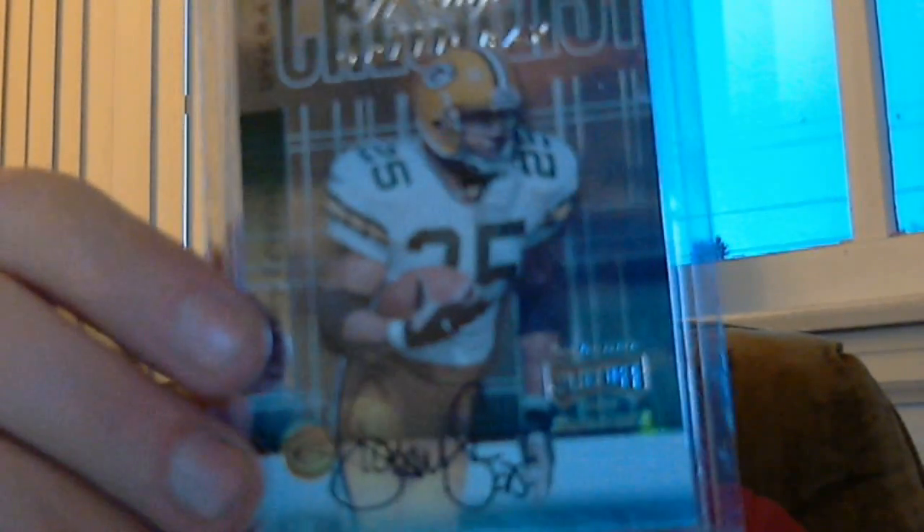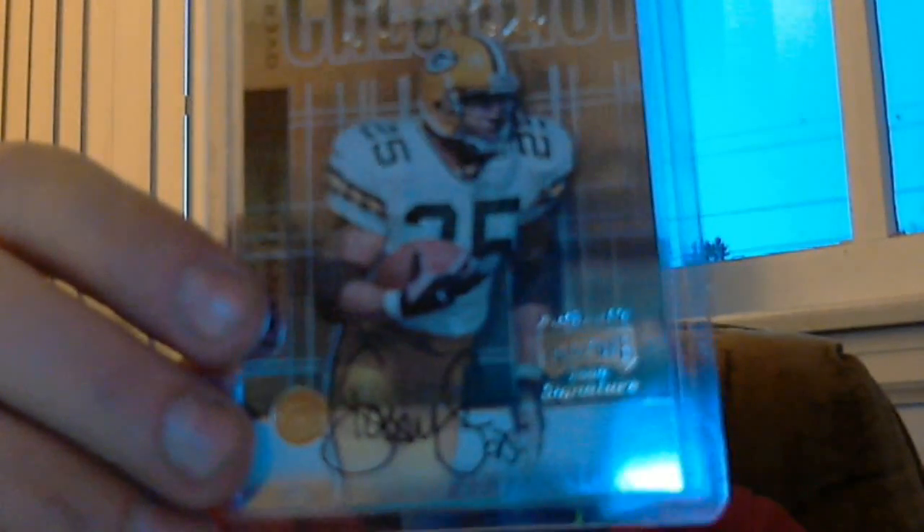First off, from 2000 Playoff Prestige — wow, back when it was called Playoff — it's an insert of Dorsey Levins called 'Human Highlight Films.' Sick! I didn't have that. Something from 2000 when I wasn't collecting back then. And then from 2000 Playoff Prestige, my first autograph of Dorsey Levins! The Dorsey — wow, I didn't think he had many autographs out there. The thing is beautiful. Thank you Frank.